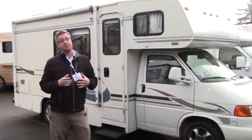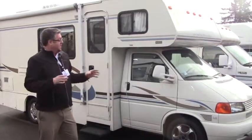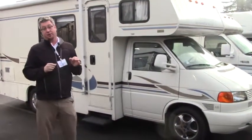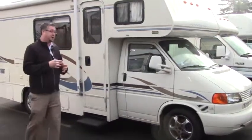Think about that, folks. If you've been looking for a shorter coach, this is a Class C. It's got the overhead sleeping area. It is on the V6 — it's got the Volkswagen engine. Great fuel economy; you're looking at 15 to 18 miles per gallon.